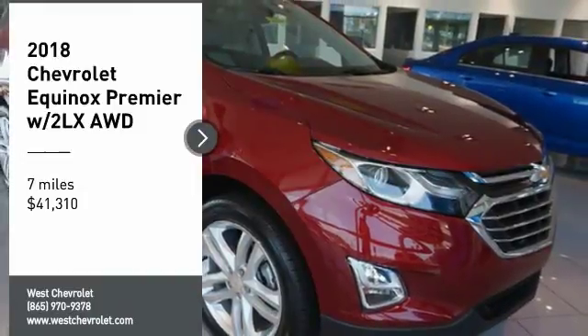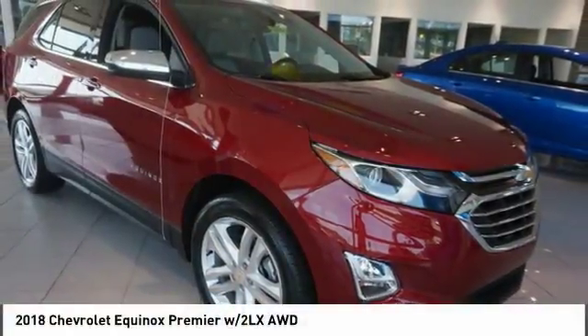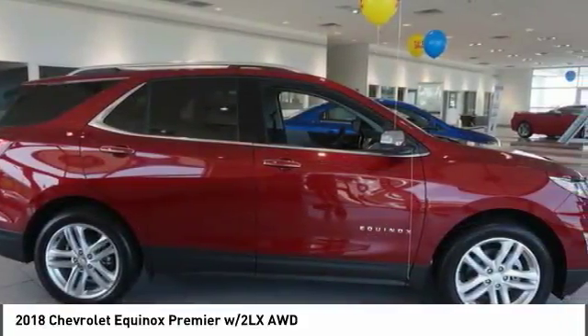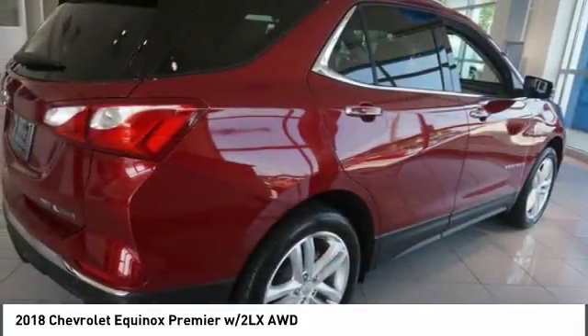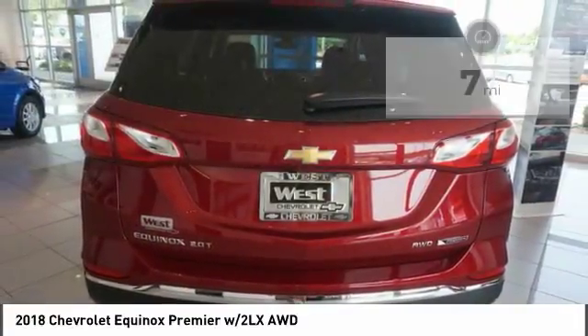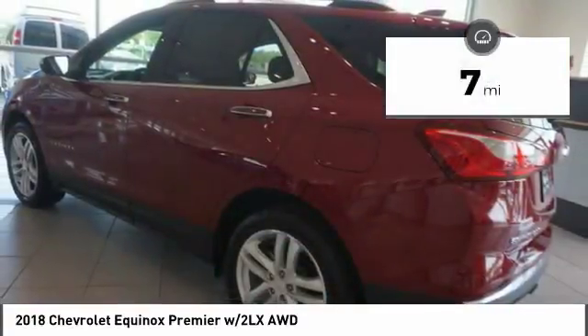We are pleased to show you the 2018 Equinox. Fuel efficiency, safety, and value — the Chevy Equinox is priced below $45,000. This vehicle has less than 100 miles.